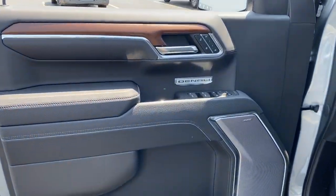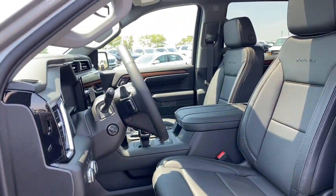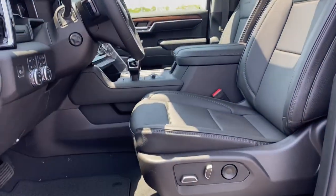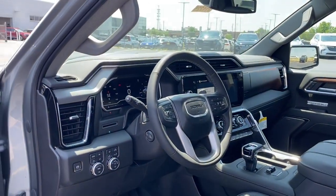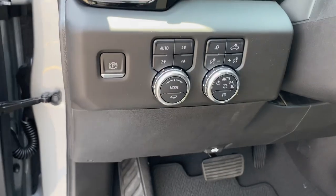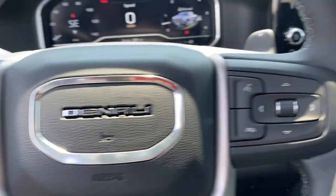These are just some of the great options this vehicle comes with: heated steering wheel, heated and/or cooled front seats, Apple CarPlay and/or Android Auto, wireless charging station, pre-collision system, navigation system, sun/moonroof, heated driver seat, keyless entry, and heated rear seats.